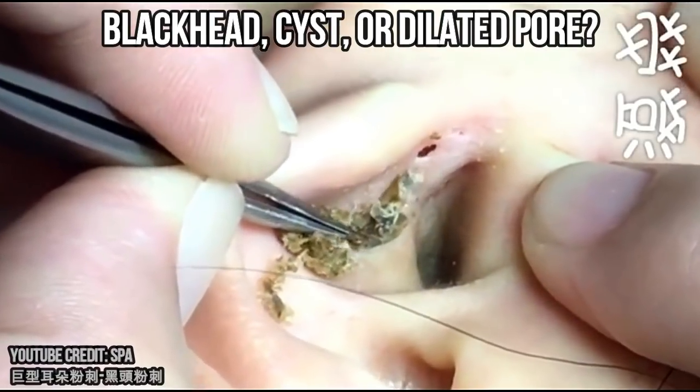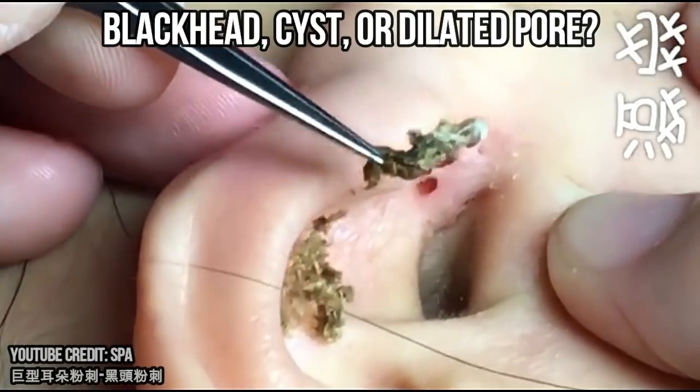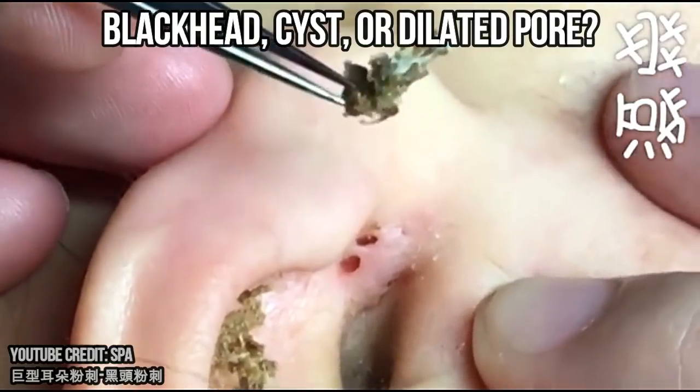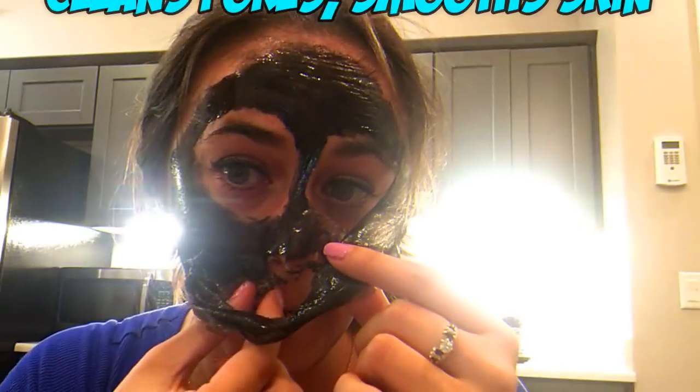Can you tell if this is a blackhead, dilated pore of Winer, or epidermoid cyst? Leave your answer in the comments below. If you want to prevent blackheads, we recommend a blackhead mask.